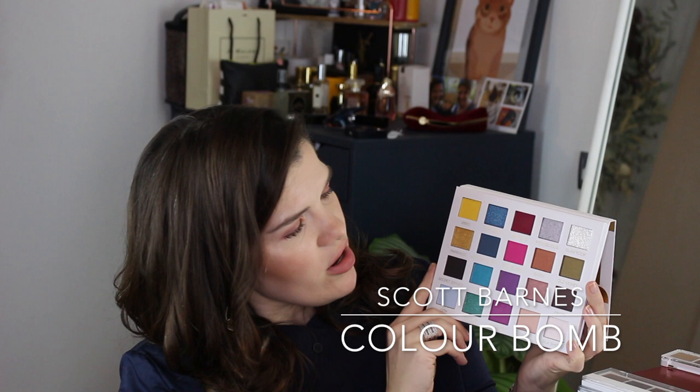I also have one of these Scott Barnes eyeshadow palettes. I originally ordered the Natural palette but they sent the Color Bomb palette. When I told them, they sent out the correct one — though that one got shipped to my US address and I live in the Netherlands. I asked where to return the wrong one and they said to keep it. Great customer service, but it's a palette I just don't see myself getting much use out of since it's super bright and vibrant and I tend to stick to plain colors. There are some wearable shades, but probably not the pinks in the middle. Still, I really appreciate the customer service.